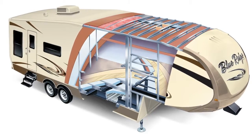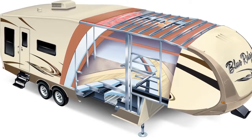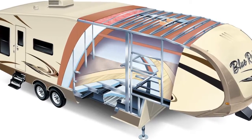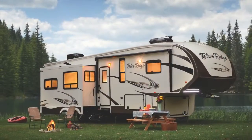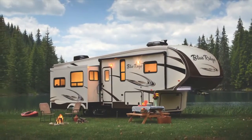The roof is covered with the Alpha Superflex II TPO roof material and sits on 5-inch dual radiused aluminum trusses, 16 inches on centers. The walls, roof, front and back are all built to ensure a lightweight and structurally strong trailer.